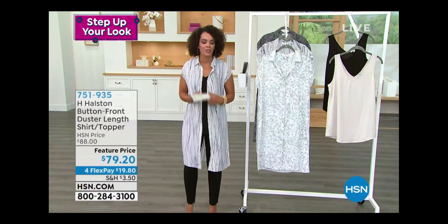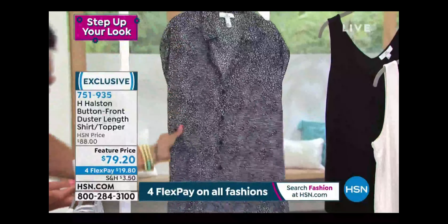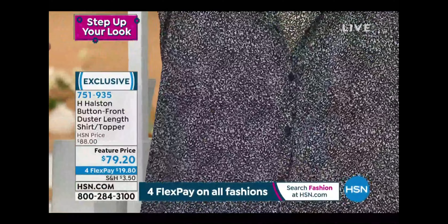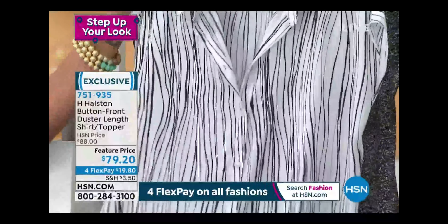Now the top I'm wearing — I love things that are minimal, effortless, where you just put it on and feel your best. This is a button front duster length shirt top. You have a nice shirt collar at the top, full buttons all the way down, so you have the option to wear it open as a duster like I have, or button it for the full shirt effect. This option is the animal gray violet, 40 and a half inches in length.